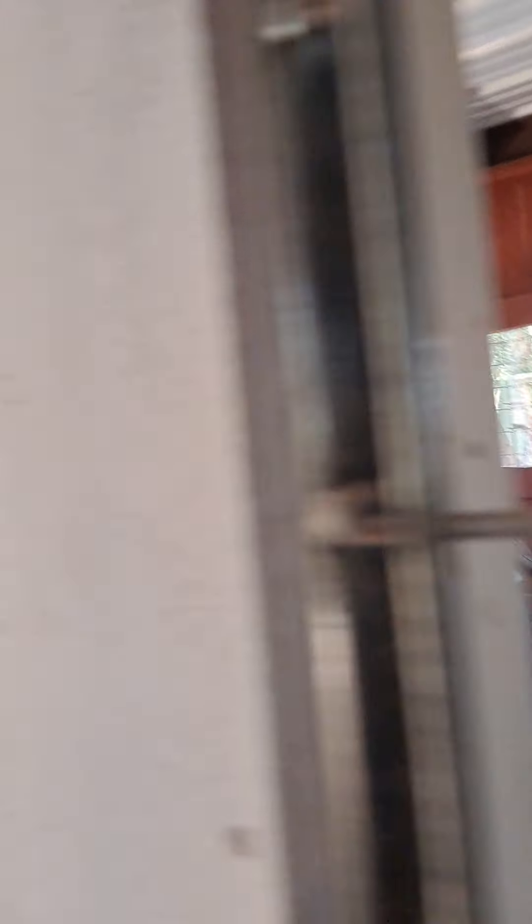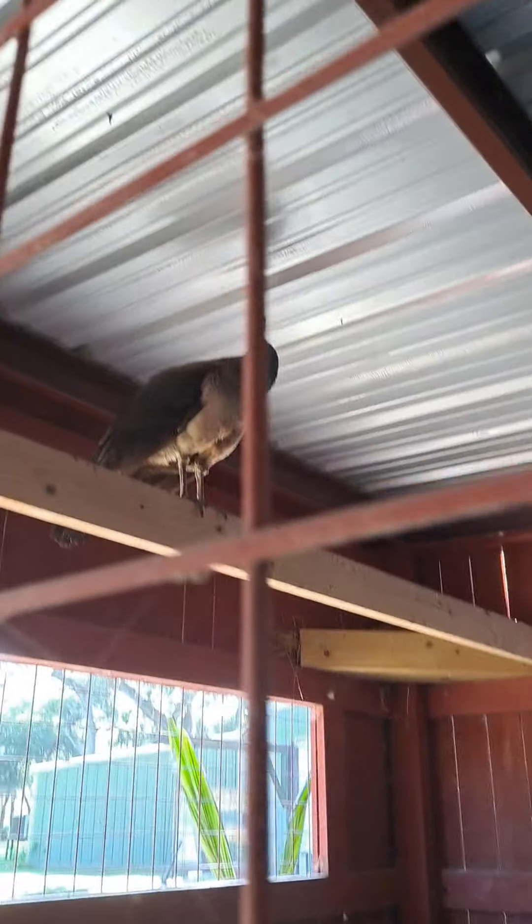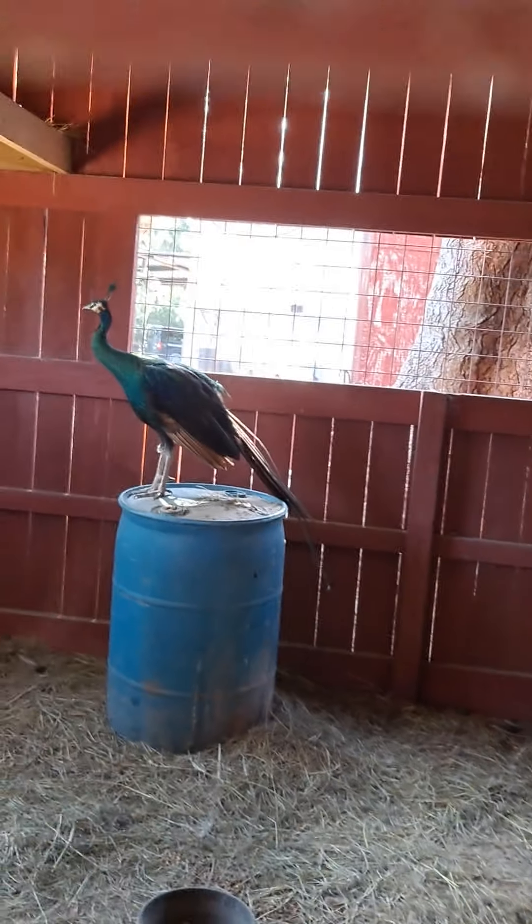Now we have the peacocks. I'm pretty sure that one's a female and that one's a male, because that one has prettier colors and that one's not so pretty.